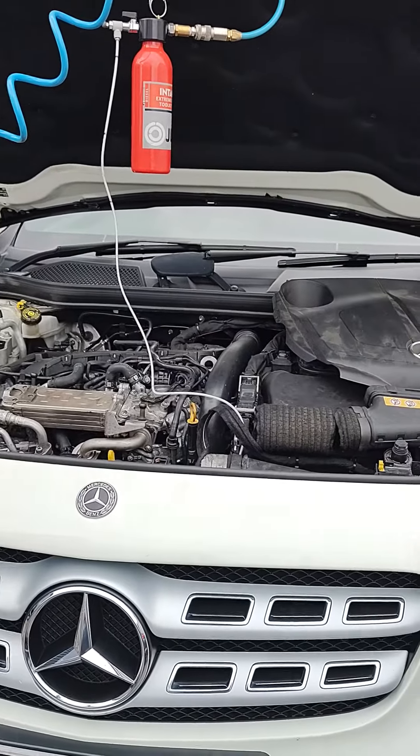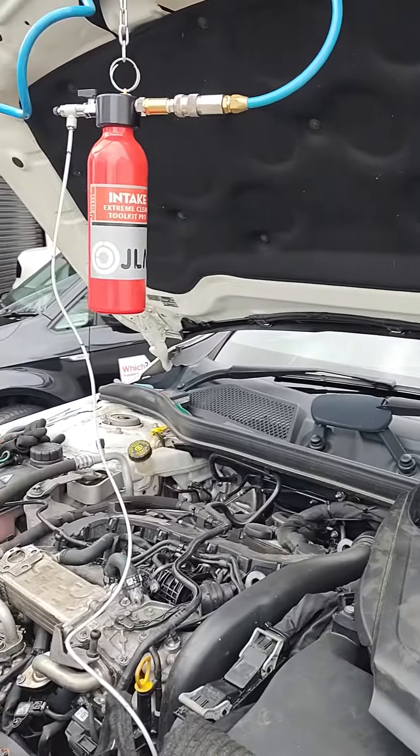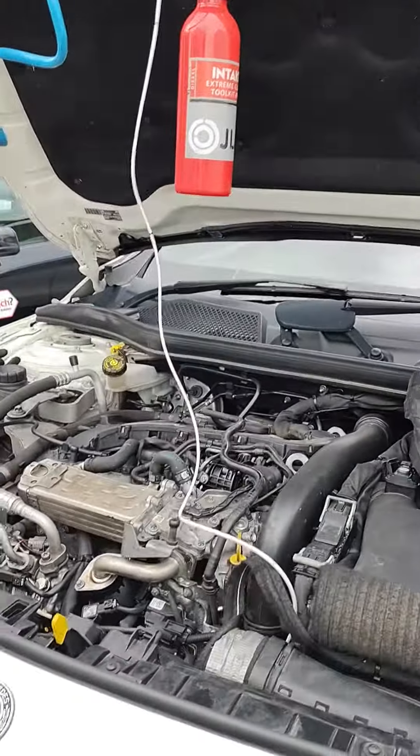the oxygen and hydrogen gas clean won't do, so we're using the JLM Intake Extreme Clean chemicals and we're going in.